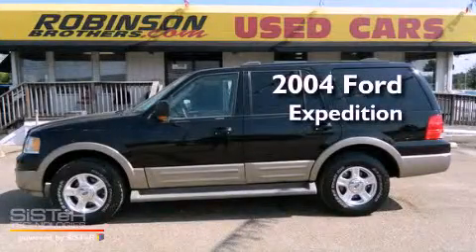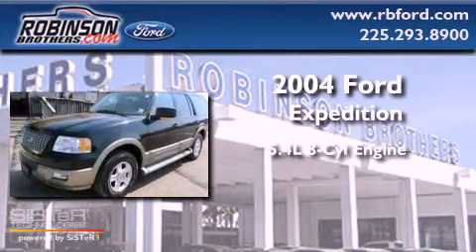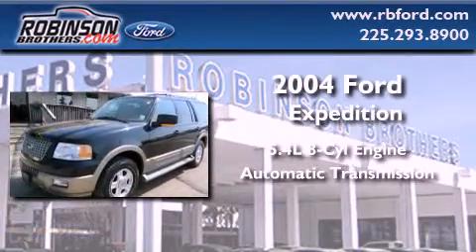This is a 2004 Ford Expedition. It features a 5.4-liter, eight-cylinder engine and an automatic transmission.